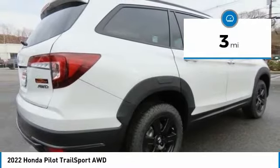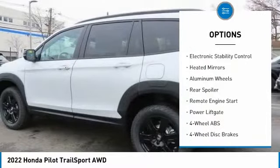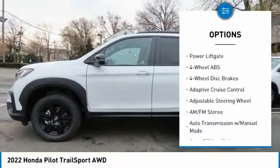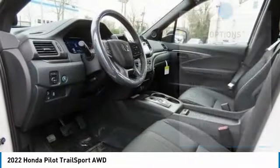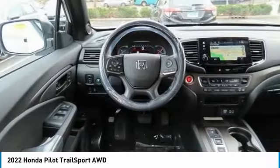This vehicle has less than 100 miles. Here are some of this vehicle's great options: Tire Pressure Monitoring System, Sunroof, All-Wheel Drive, Electronic Stability Control, Heated Mirrors, Aluminum Wheels, Rear Spoiler, Remote Engine Start, Power Lift Gate.